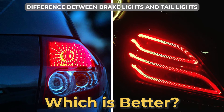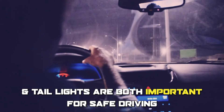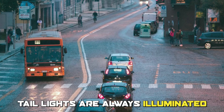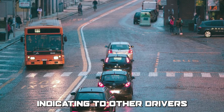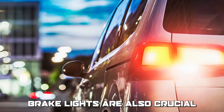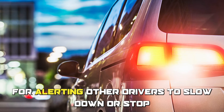To sum up, which is better — brake lights or taillights? Brake lights and taillights are both important for safe driving, and both serve a different but equally critical purpose. Taillights are always illuminated while the vehicle is in use, indicating to other drivers the presence and position of the vehicle, which is crucial in low-light conditions. Brake lights are also crucial for alerting other drivers to slow down or stop and to help prevent accidents.